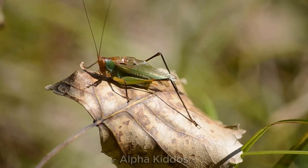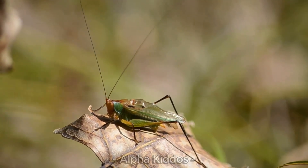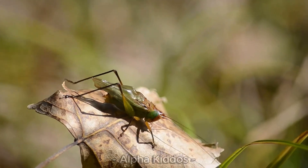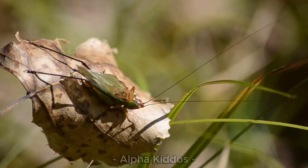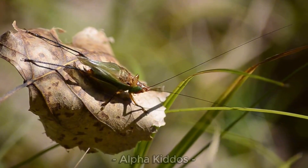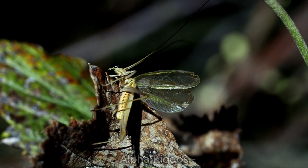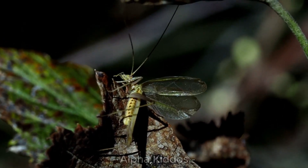This is a cricket! Crickets are small insects, brown or black, with long back legs for jumping and super long antennae. They like to live in fields, gardens, grasslands, or even near damp houses. Crickets eat leaves, seeds, plant bits, and sometimes tiny insects. Males make the chirp chirp sound at night.